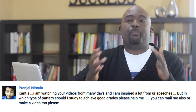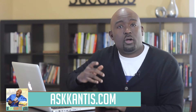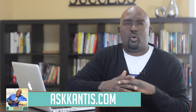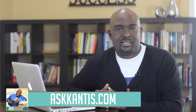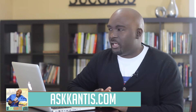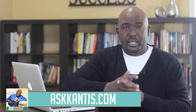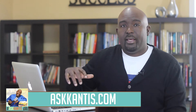Well, Prunjal, what type of pattern should you study to achieve good grades? Here's the best answer I have for you. Your study style is based on your learning style. A few videos back I did some videos on learning style, but I want to reiterate that. I also give a small survey below this video to help you identify your learning style.